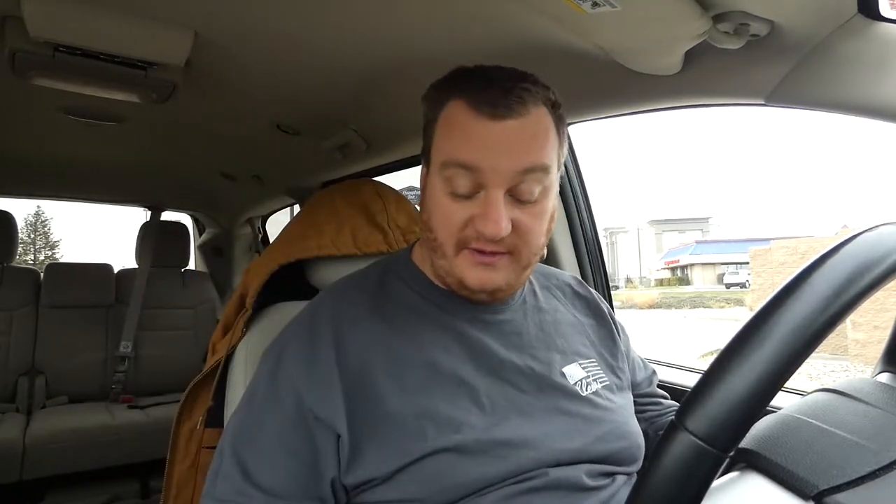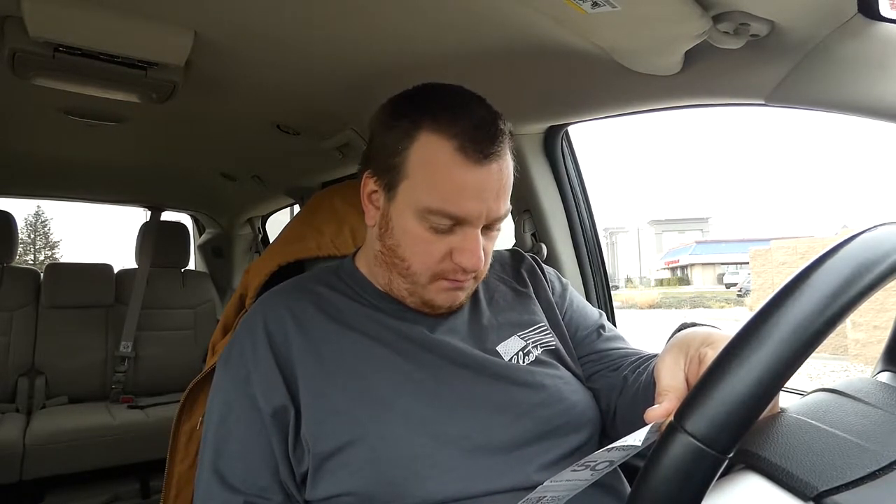We got our sugar-free Baja Blast because it is a must when you get Taco Bell. What we got today is the new cravings box - the Grilled Cheese Deluxe Cravings Box. It comes with a grilled cheese burrito, beef chalupa, nacho cheese dip, nacho chips, and a Baja Blast zero. It came to eight dollars and sixty-seven cents.